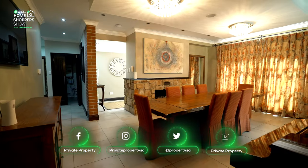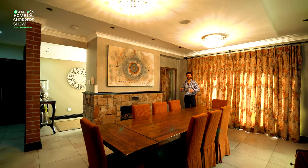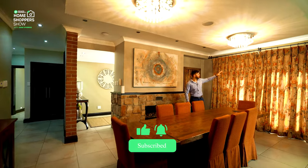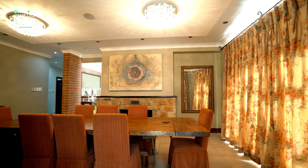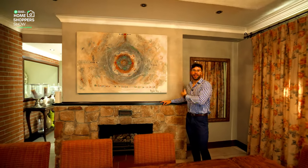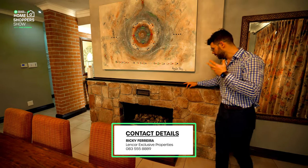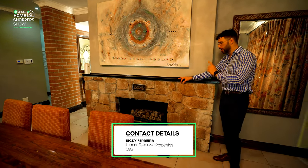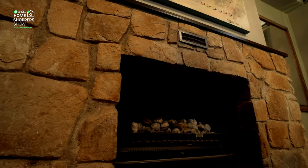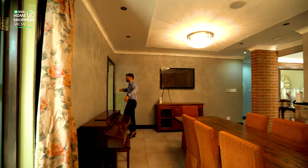Coming through this entry hall, you find yourself in the formal dining room area. Behind me the curtains are closed, but there's a beautiful window looking out onto the massive green grounds we'll be showing you in a moment. Right over here, fitting for any formal dining room, is a beautiful natural stone fireplace — a crackling fireplace, beautiful meals, really a nice place to be.